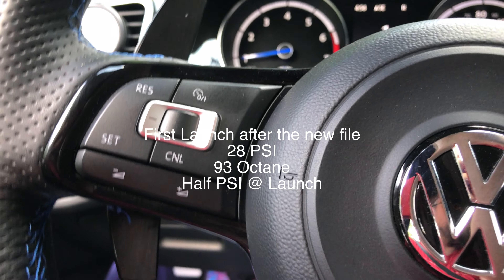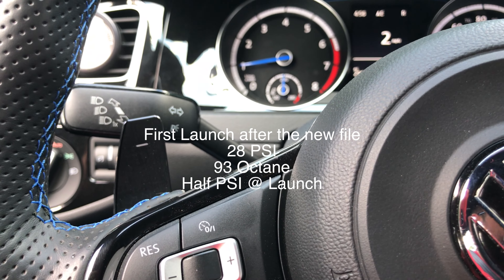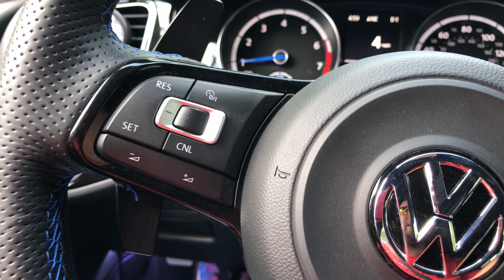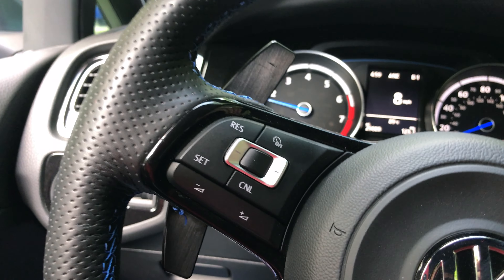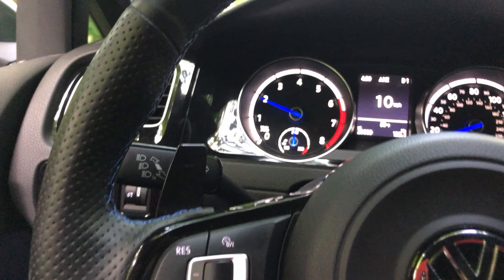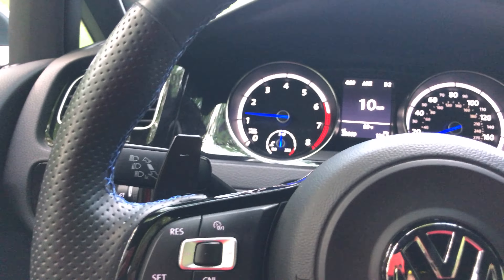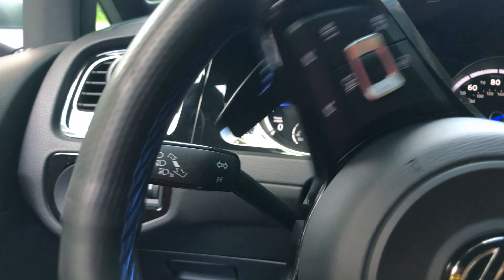We just did the UM config and flashed the new software. We set the boost to 28 PSI — stock was 29. Old Stage 2 high torque was 28.5, then I got an update from Fred and it went to 25. The new default was 29, so we set it at 28. We set the octane to 93, which is my default for Shell. And then we set the boost at launch to half of max. So now I'm just going to drop it here and do a quick launch — nothing crazy — and I'll add a timer to this, as I usually do.